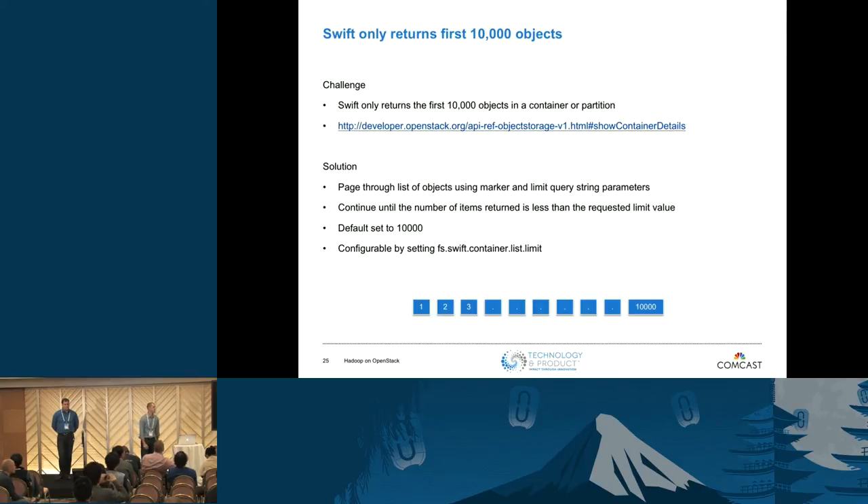We noticed that Swift only returns 10,000 objects per call. If you know the Swift API, you know that's the case. So we implemented basic pagination — it's part of the Swift API, it just wasn't supported in this code. If it finds that a call returns 10,000 objects, it makes another call. The Python Swift client already does this; we just mimicked that behavior. We also made it configurable, so you can request fewer objects per page if needed.